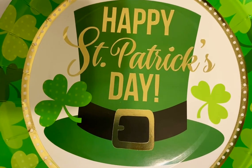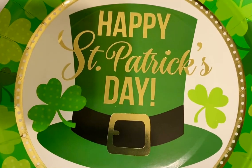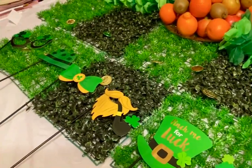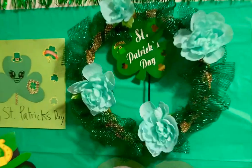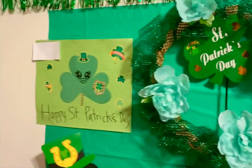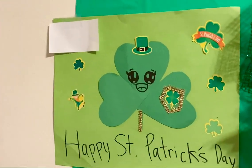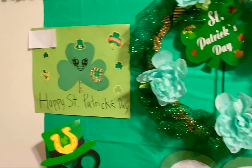Hi guys, welcome back to Creative Kids TV and Happy St. Patrick's Day! We decorated for St. Patrick's Day and there is our stack. We made those two — what are they called again? Slime rocks or clovers.